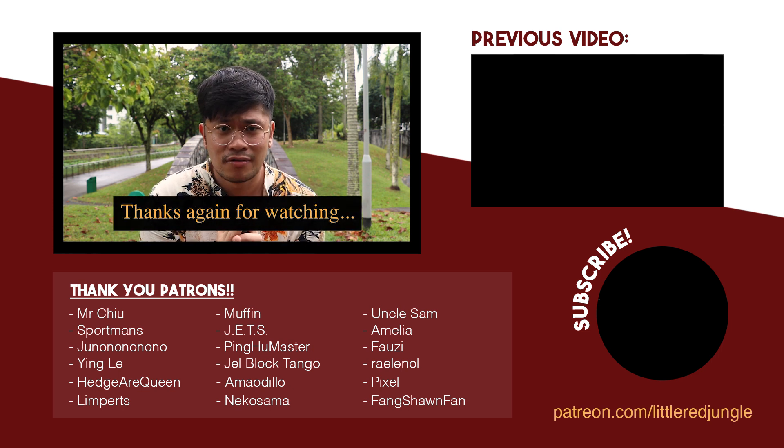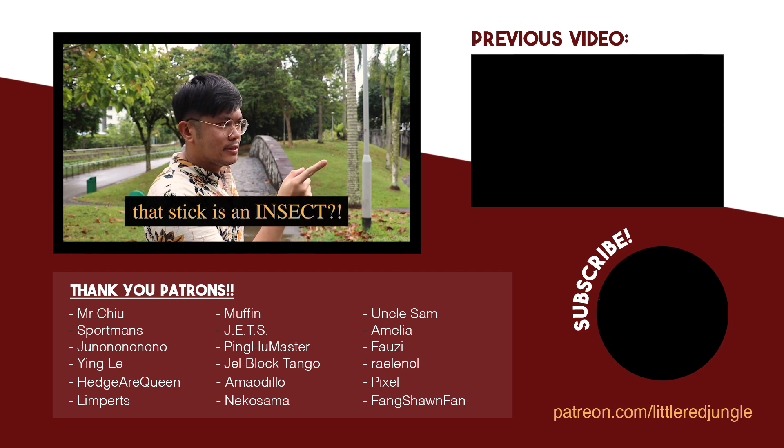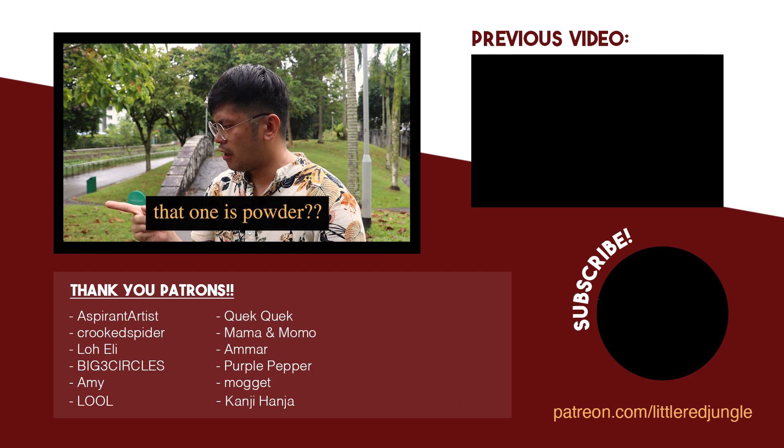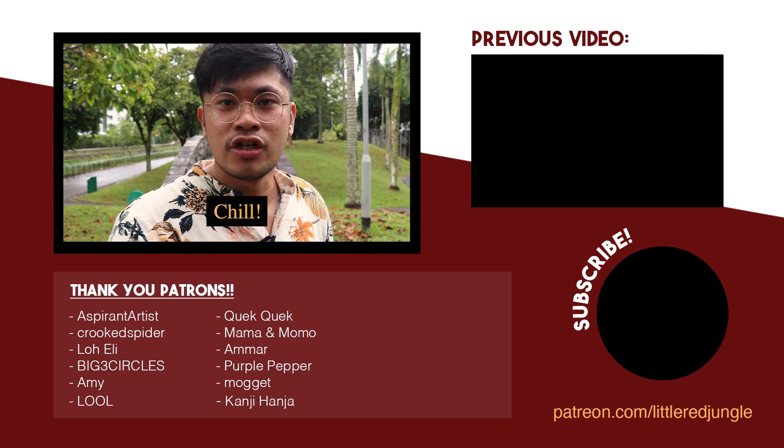Thanks again for watching, and remember — keep your eyes peeled, because that stick might be an insect. What are all these things? Are they all insects? Insects are not that scary, chill.